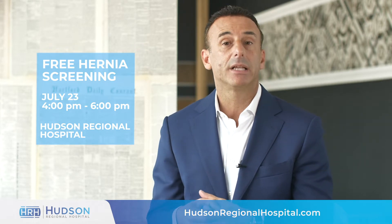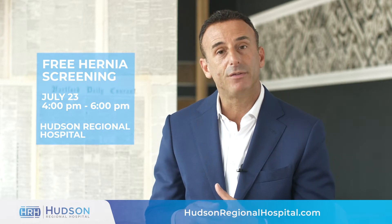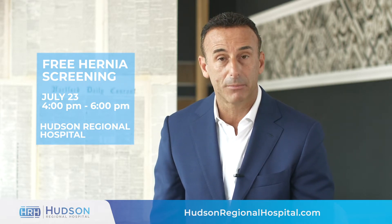A hernia is basically like a hole in your abdominal wall, and that can cause either fat or intestines to go through that hole and twist, which can sometimes be life-threatening or become an emergency.